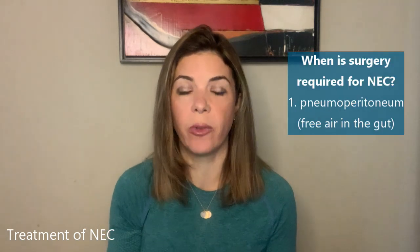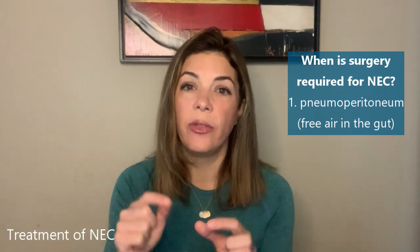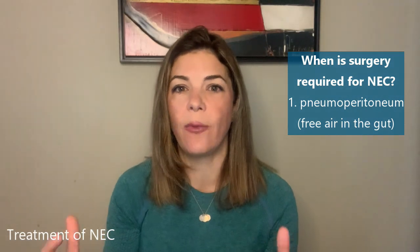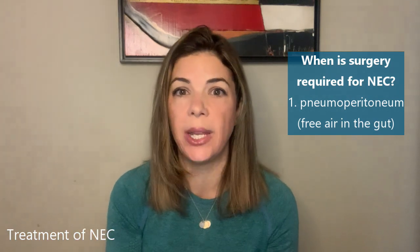So when does an infant need surgery for NEC? The first really obvious answer is when there is a pneumoperitoneum — when you see free air in the abdomen. By definition that means the gut got so sick in an area that it died and got a perforation, allowing air from inside the intestine to get out into the peritoneal cavity. If we see air in the peritoneal cavity it means there is a perforation somewhere in the intestine, and generally that needs to be fixed surgically. When you don't have a pneumoperitoneum, it is always really tricky to make the decision about whether a baby needs surgery or not.